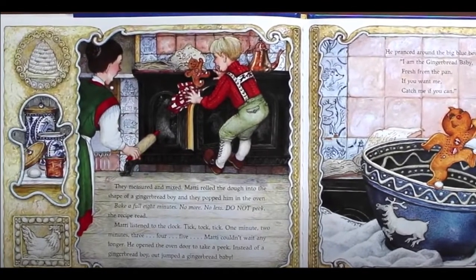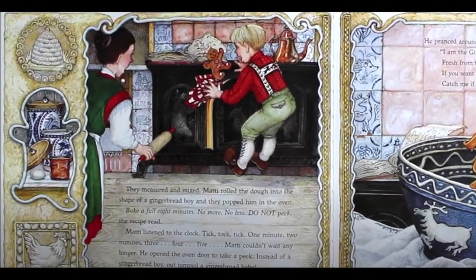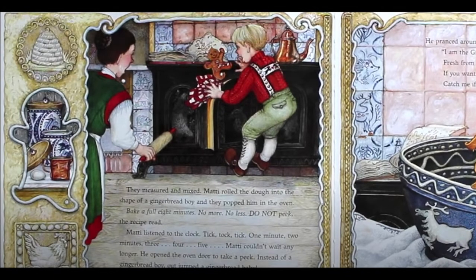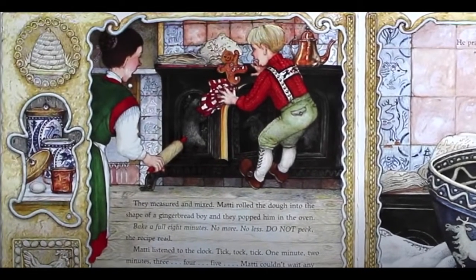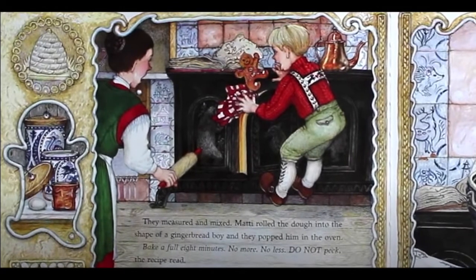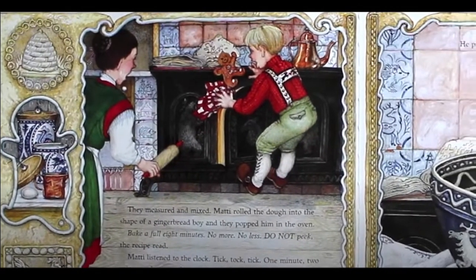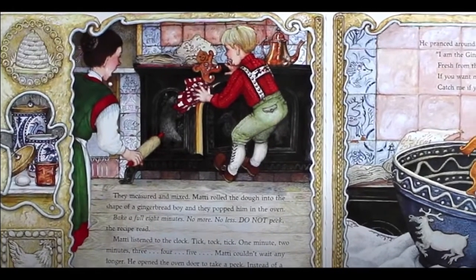Bake a full eight minutes. No more, no less. Do not peek, the recipe read. Maddie listened to the clock. Tick, tock, tick. One minute, two minutes, three, four, five. Maddie couldn't wait any longer. He opened the oven door to take a peek. Instead of a gingerbread boy, out jumped a gingerbread baby.